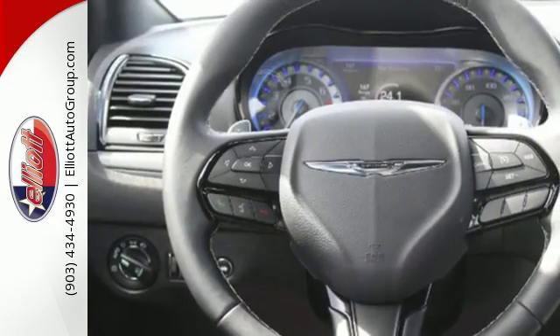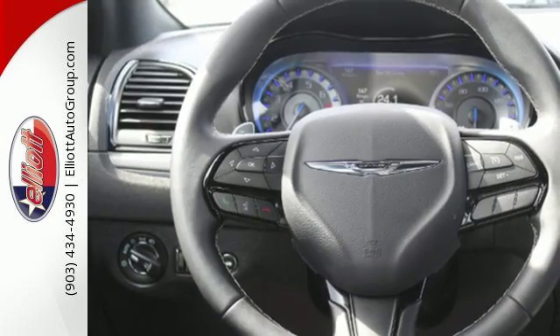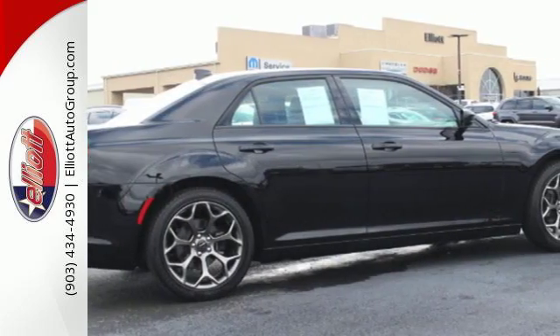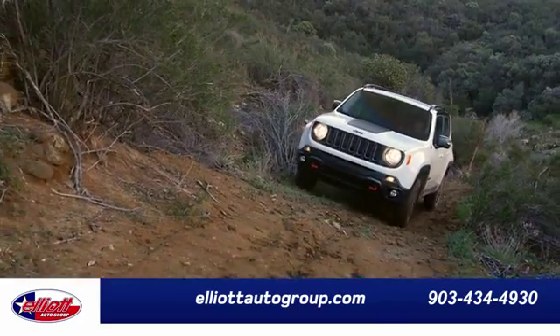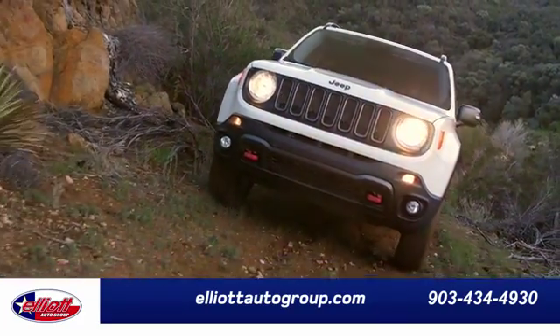Just like you, this bold, elegant 300 will never blend in. Stop by and experience it today. Elliott Auto Group. We don't do things the old way. We do them the right way.